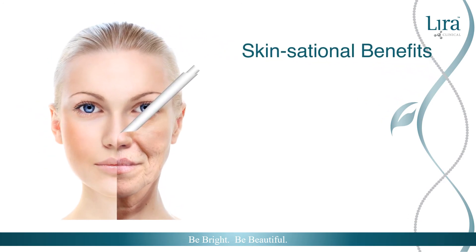As our lives are constantly changing around us, our skin must adapt with us. Glutathione offers skinsational benefits for any skin type, slowing down the natural aging process, promoting healthy skin structure and function.